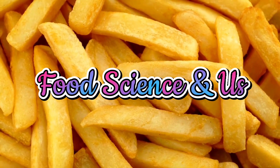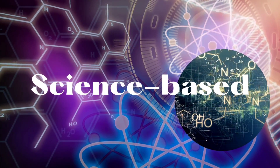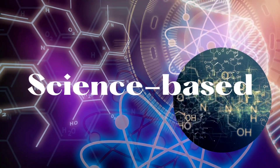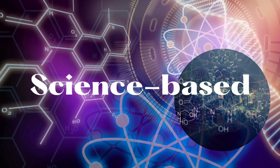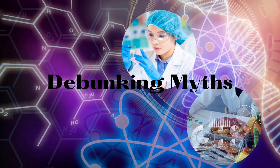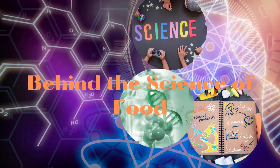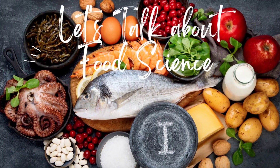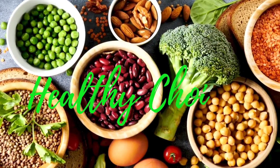Welcome to my YouTube channel. With science-based explanations from the experts, we will debunk myths about food so you'll have an informed decision in making food choices that are free from guilt and fear. So let's talk about the science behind your food.